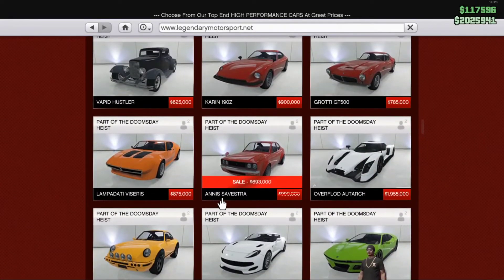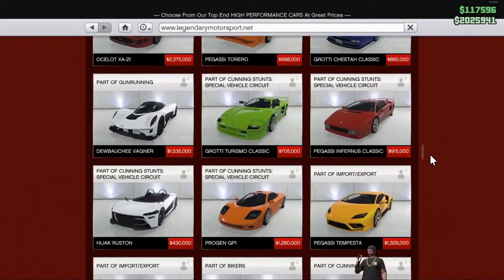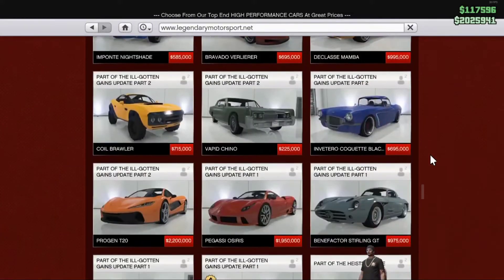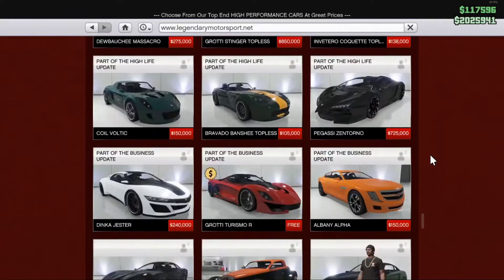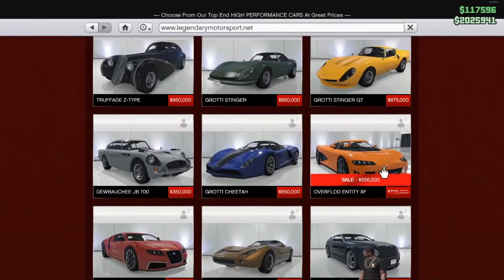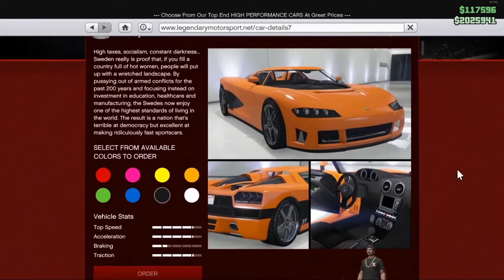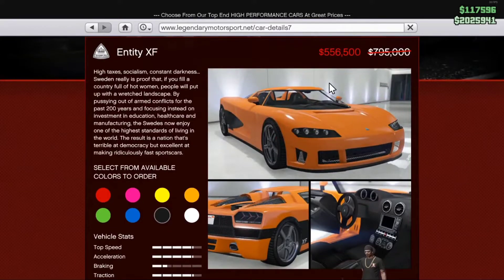Oh, there's another one — the Annis Sylvester. I got one of those, it's a pretty good car, I like it. It's part of the Dueling Crested Heist. And more. Alright — Overflood Entity XF, the fastest thing. Look how fast that sucker is, man. Five hundred grand too — you can come up with five hundred grand pretty easy, even if you're a new dude. So that might be a good car for like a beginner to get.